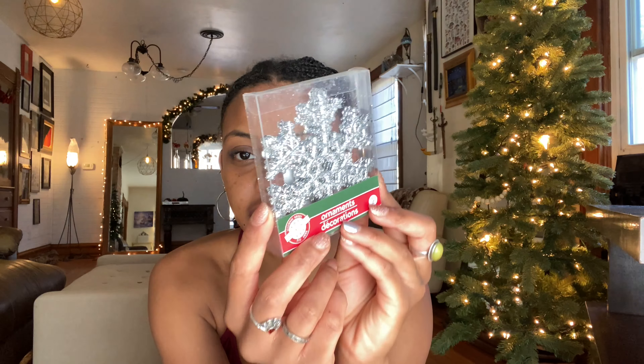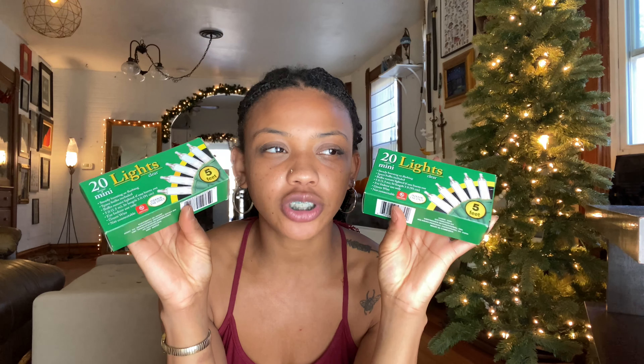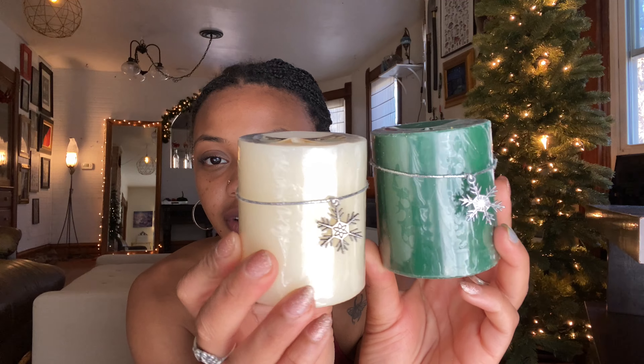I also got some yarn because I'm going to make a Christmas tree garland. I picked up some sparkly snowflakes and also some to put on the tree. I usually always have to pick up a pack of twinkle lights every single year, so I had to get some.